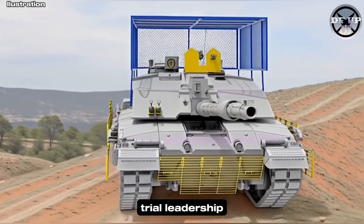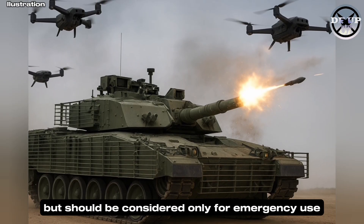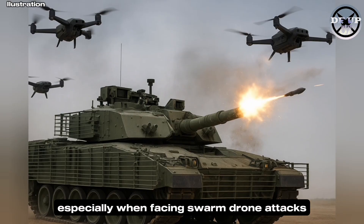Because of these difficulties, trial leadership concluded that cope cages are effective but should be considered only for emergency use, especially when facing swarm drone attacks.